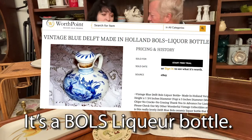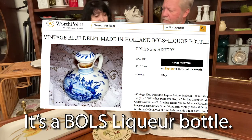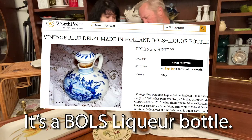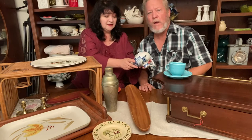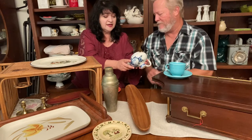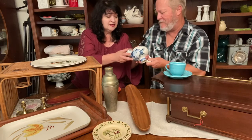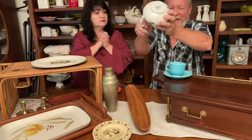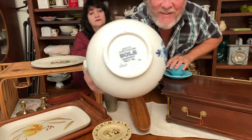I stand corrected — you have corrected me. I have to take my glasses off so I can read. This is a Zenith, made in Holland, BOLS — hand-painted Delft. She's busy looking at it.